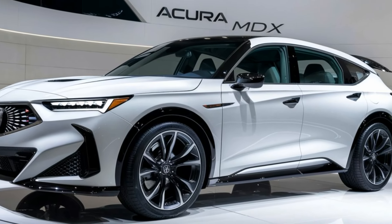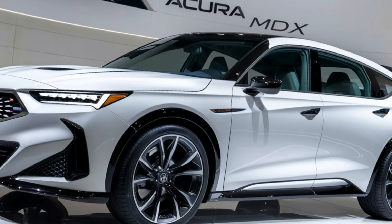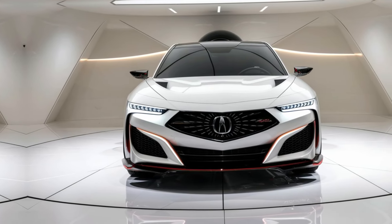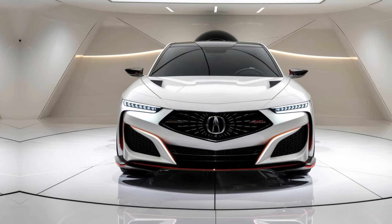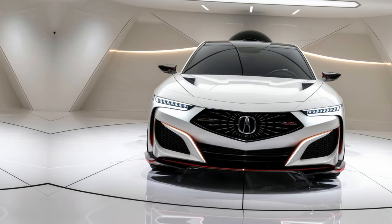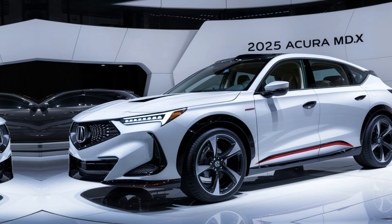Acura has gone bold with the MDX, giving it a sharp, aggressive look that grabs attention. The front features Acura's signature diamond pentagon grille, flanked by dual-eye LED headlights that add a modern, high-tech feel. The sculpted lines and 20-inch alloy wheels create a muscular yet refined stance. It's sleek but still commanding.